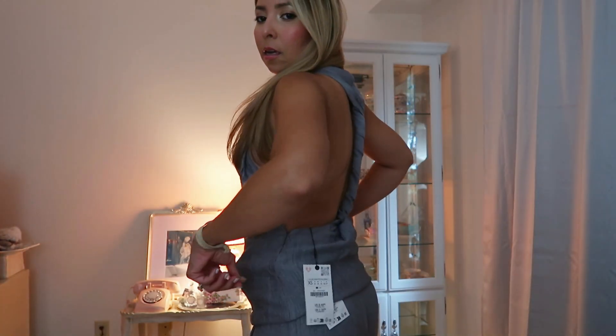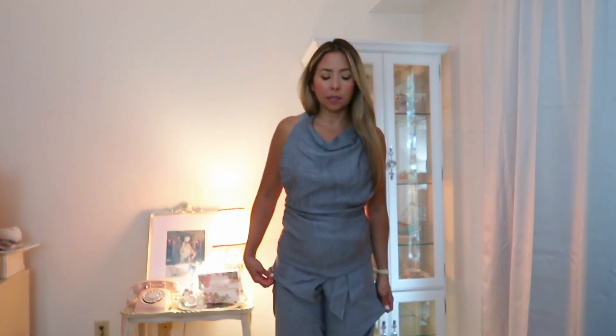This will be incredible for a fall outfit or late summer as well. I really like how it's tighter around the waist, and the pants are really well fitted too. I really like this set — it looks very Instagrammable and very modern, it will look incredible on your Instagram feed.